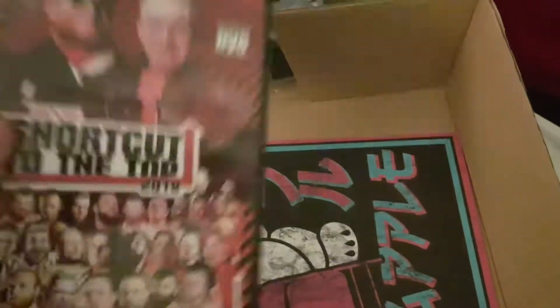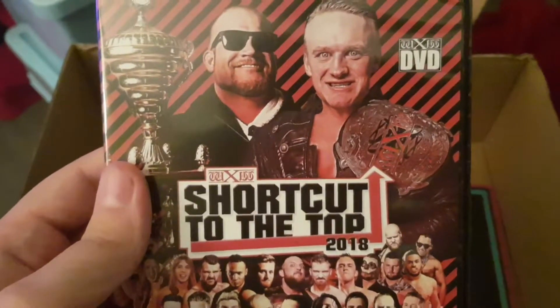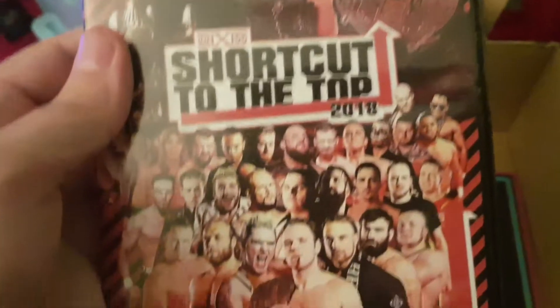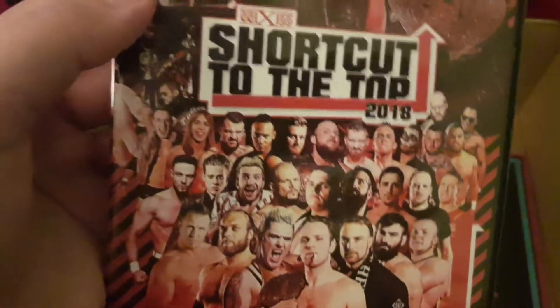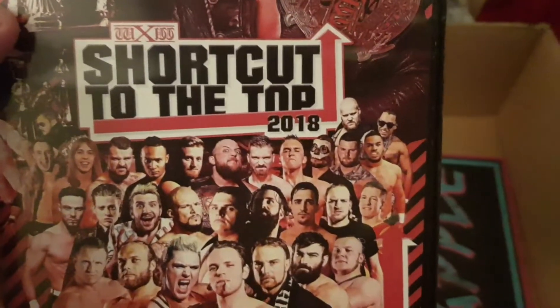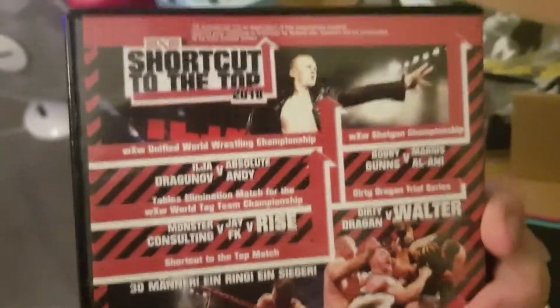And the DVD for this month is 'Shortcut to the Top' DVD. Here's some of the guys who are in this show - not sure I know many of these guys. Here's the back.